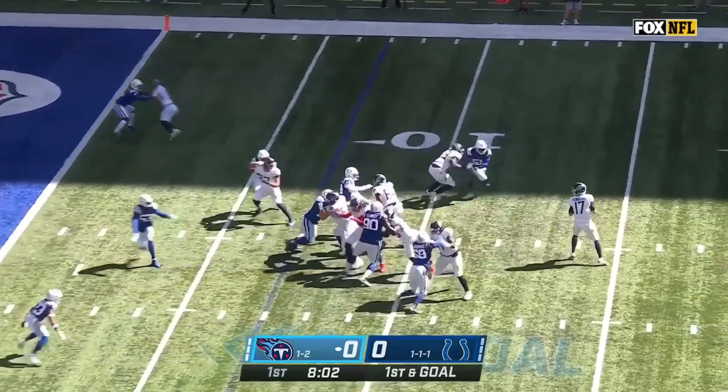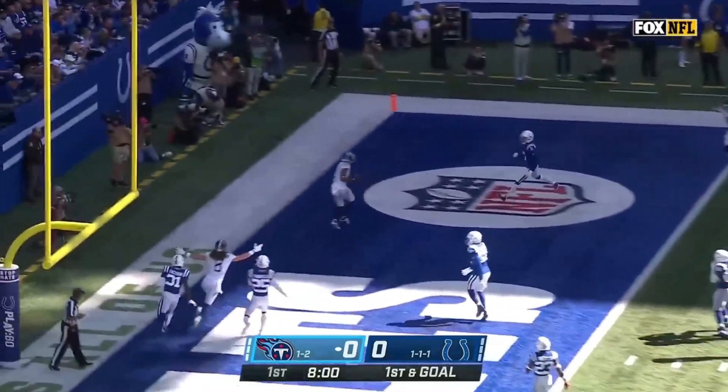This is Derrick Henry territory — he gets the play-action fake! Tannehill's got a wide-open Robert Woods for a go-ahead touchdown!